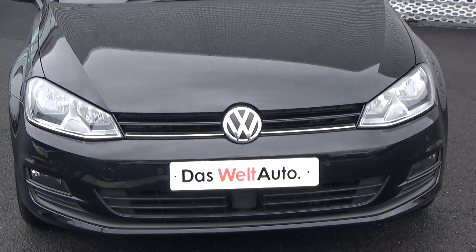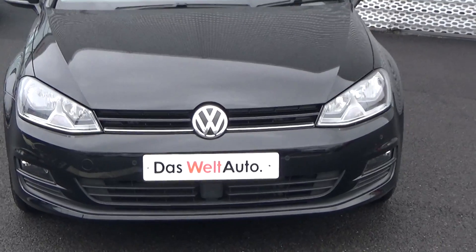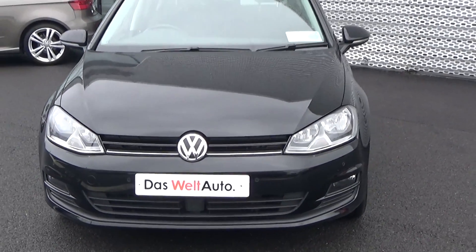For more information on our award-winning Das WeltAuto program, please visit our website at connellys.ie for used cars that you can trust, guaranteed.